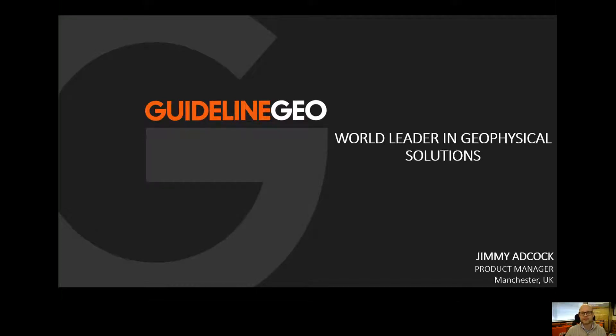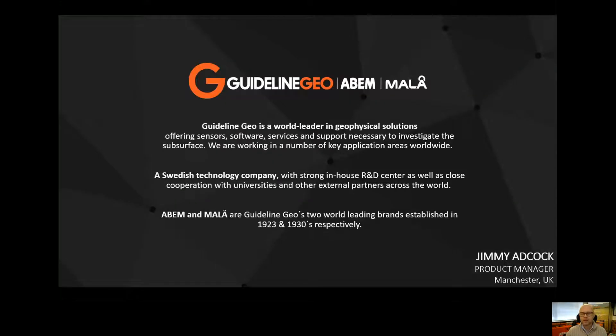Hi, my name is Jimmy Adcock and I'm here today to talk about the Guideline Geo range of geophysical solutions and specifically their use in the mining sector. Guideline Geo is a manufacturer of geophysical products. We've been involved in the geophysics and mining industry for almost 100 years. We've now expanded into many different application areas, including engineering, groundwater prospection and environmental mapping.